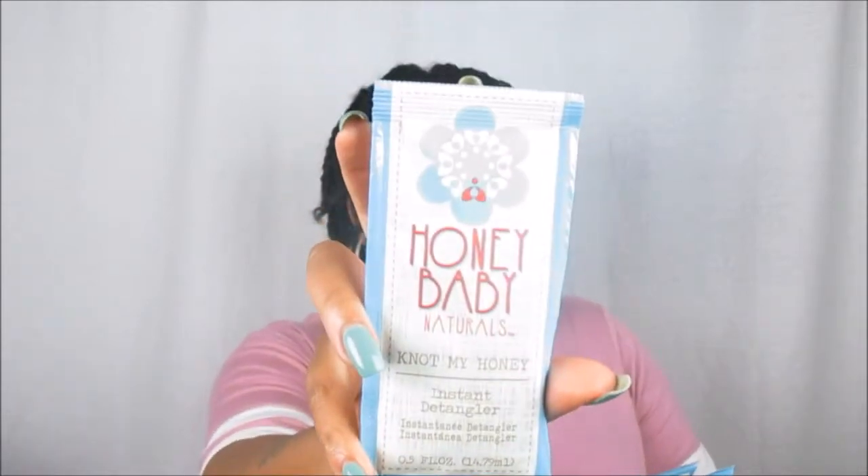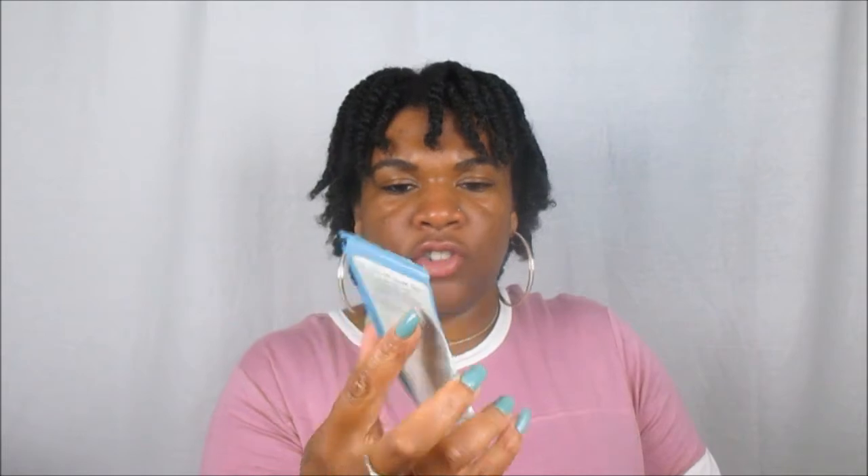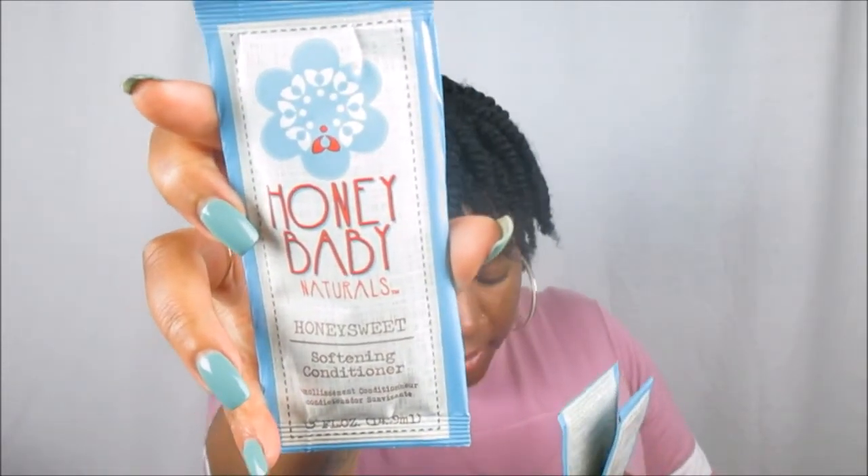Next we got some Honeybee Natural sample packets — this is the Not My Honey Instant Detangler, and you guys know I love detanglers and my curls love them too. We also got their Honey Child Moisture and Scalp Balance Gentle Shampoo, and the Honey Sweet Softening Conditioner. Any kind of conditioner — I'm down for it.